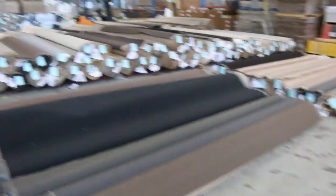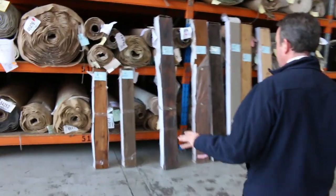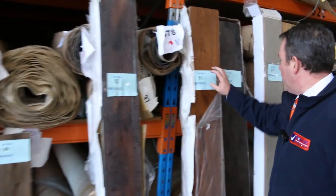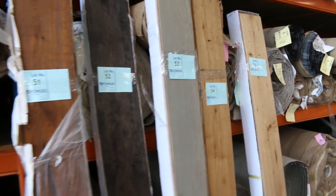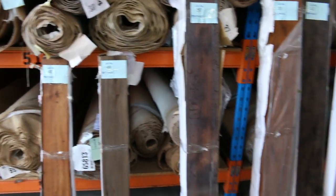Moving right along, we've got some beautiful quality engineered flooring. Have a look at this here — we're getting through it so there's not a lot left, so get into this before it disappears. When it retails at around $80 to $100 a metre, we're looking to get around $35 a square metre. So that's under half price for the engineered flooring.